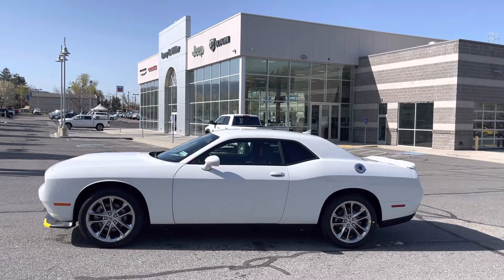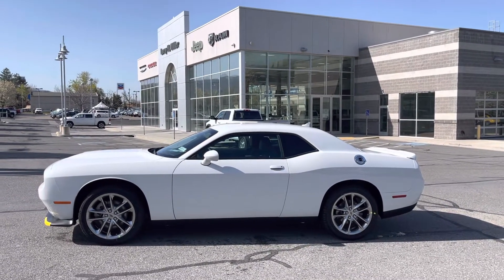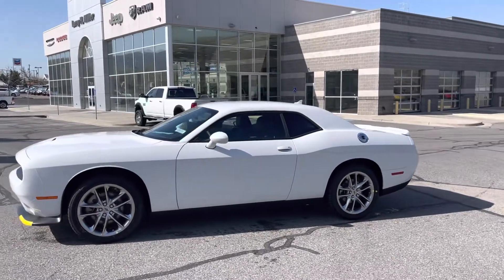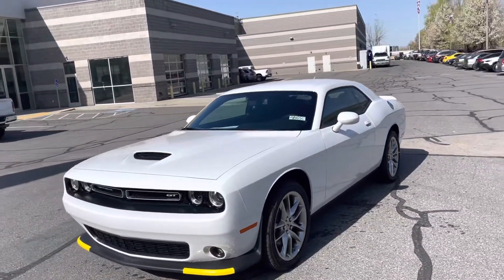Hello! Larry Hawaii here with Larry H. Miller in Bountiful, Utah. This is your 2022 Dodge Challenger GT AWD.